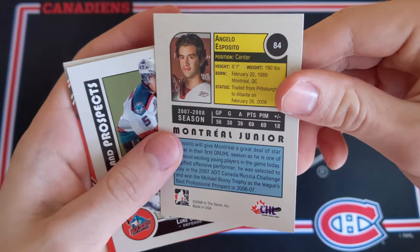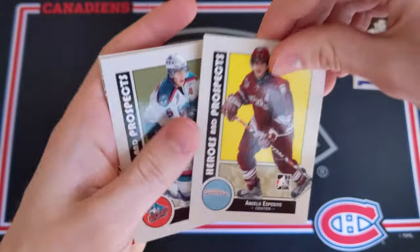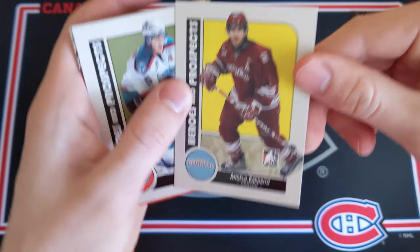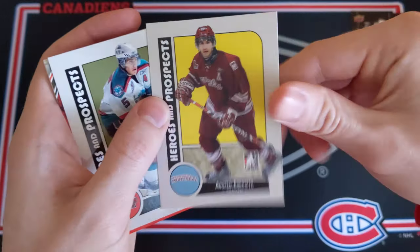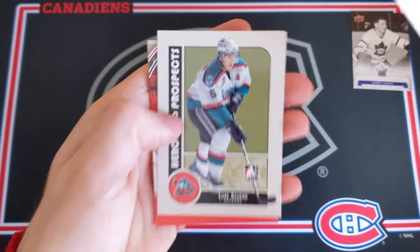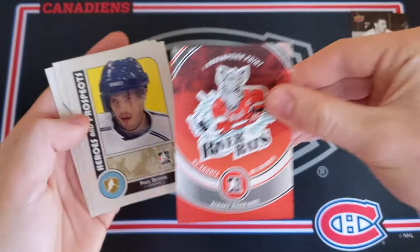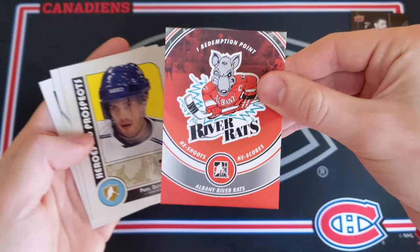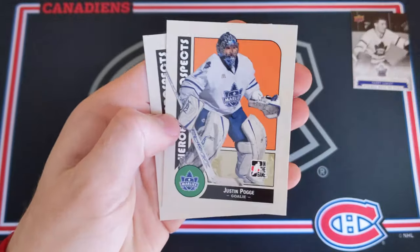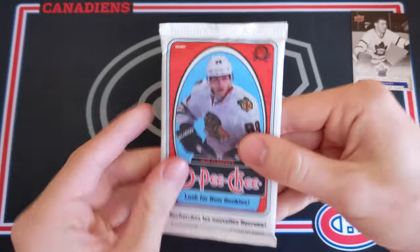He was supposed to be the first overall pick in 2007 and he had something like 90 points in 60 games the year before his draft year. He was supposed to be a generational talent and then really tailed off — he was really carried by Alexander Radulov that year though. Luke Shen, and we got one of these — a 'He shoots, he scores' redemption point card. These are just decoy filler cards. Pavel Datsyuk, Justin Pogge, and Jonathan Blum. Nothing really good there.